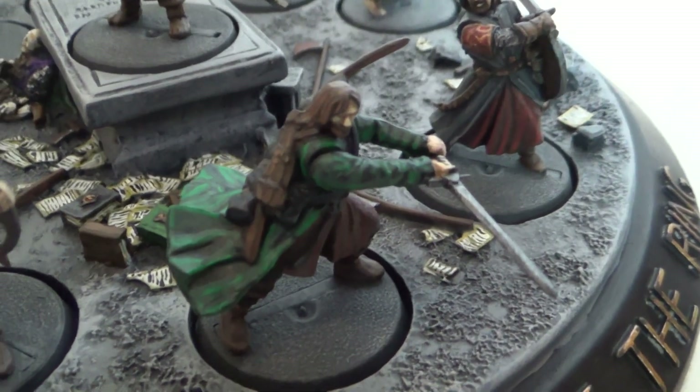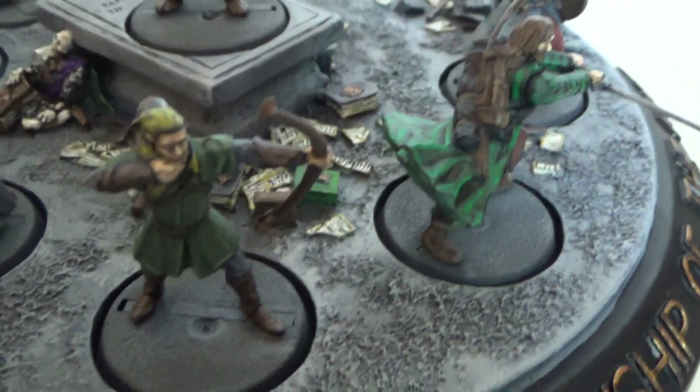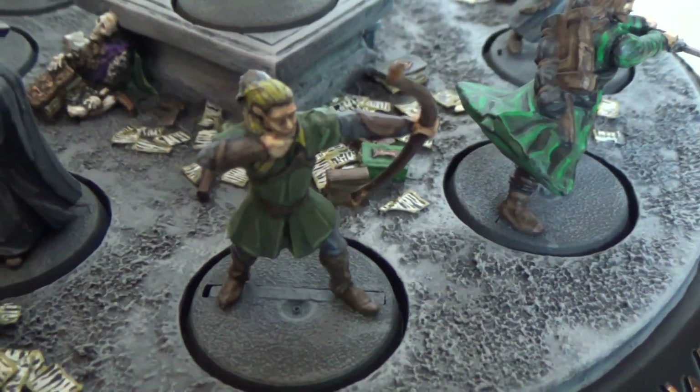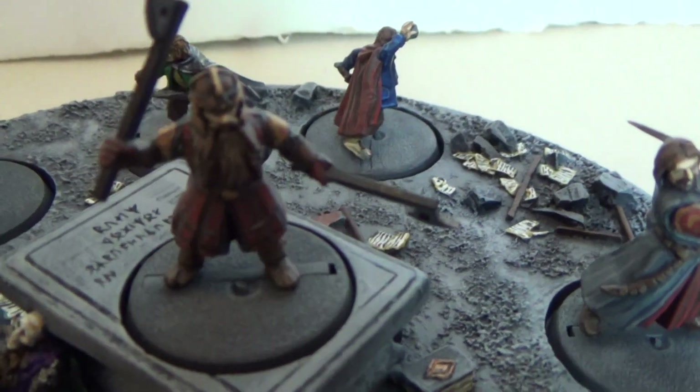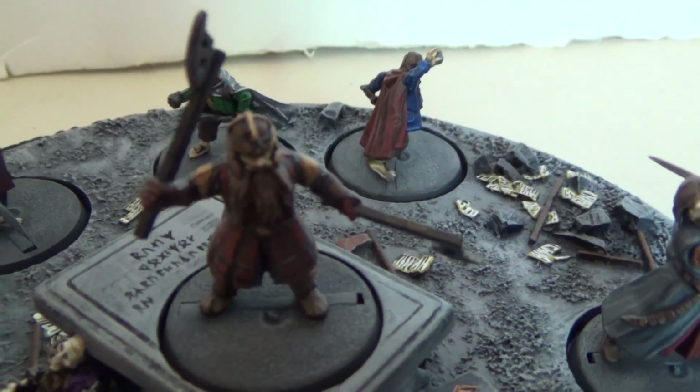Aragorn leads from the front of course — well, here he's still called Strider. Then we've got Legolas, and finally his mate guarding the tomb. Because there's still a Dwarf of Durin's breath in Moria — that's Gimli.